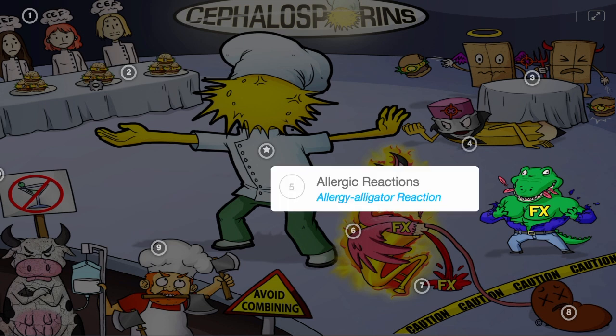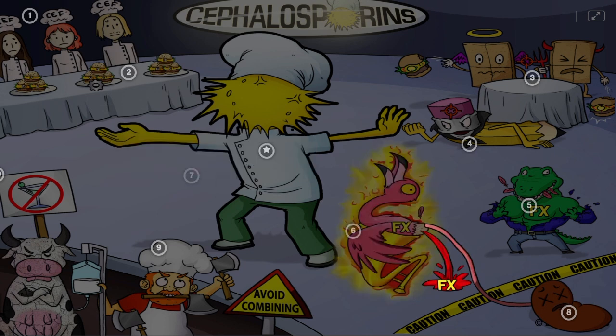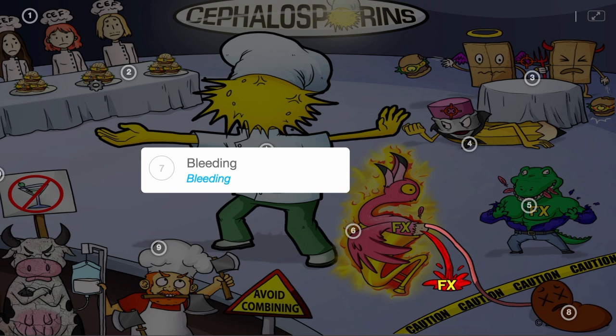Side effects of these drugs include allergic reactions — the allergy alligator who transformed after a reaction to the food — thrombophlebitis, the trombone flamingo spectator who was bitten by the alligator, and bleeding, the blood pouring out of the flamingo.